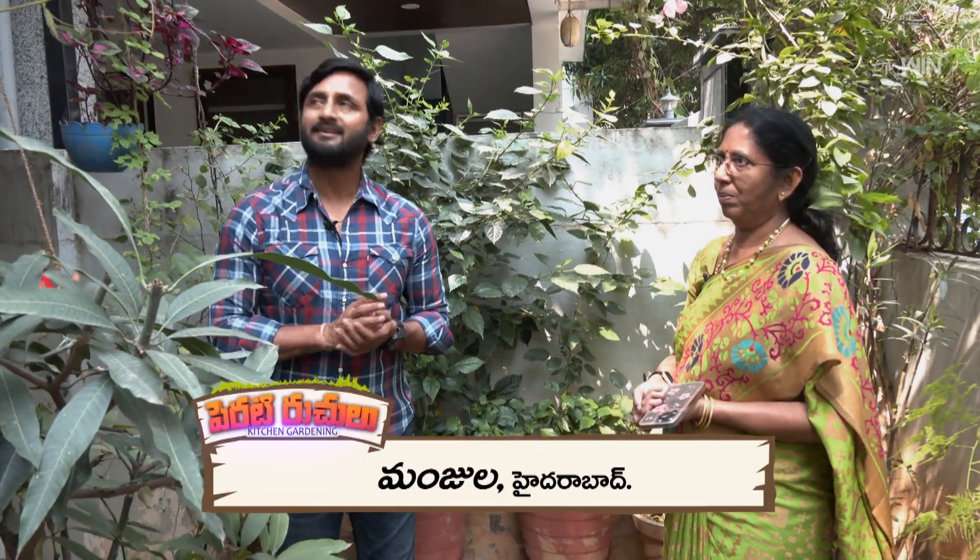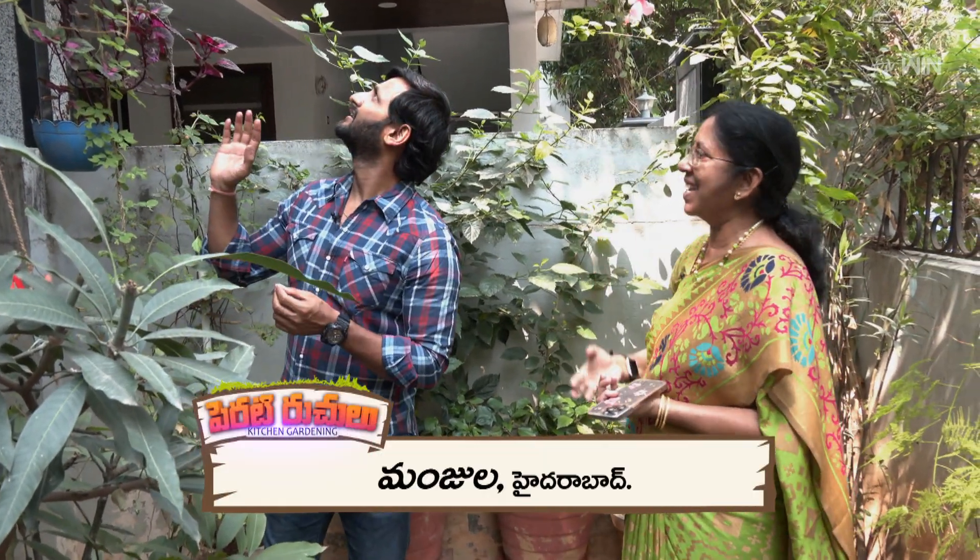They have a good aroma. It is a creeper plant. All of the other people, you can take care of the house.